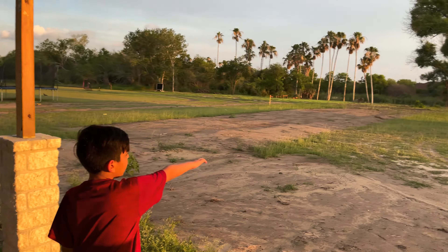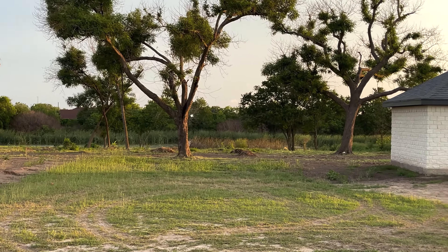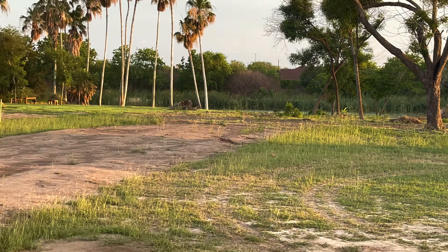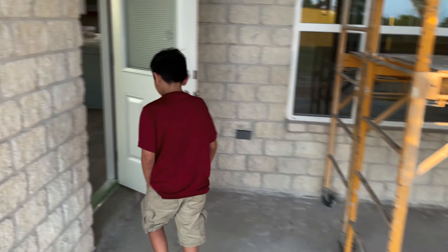We also have the soccer area back there and a shed. It's actually kind of wet back here, so let's go back to the front of the house and we can start from there.